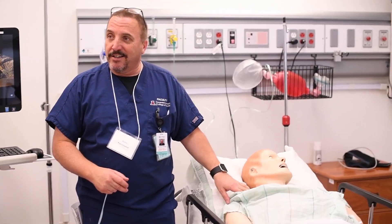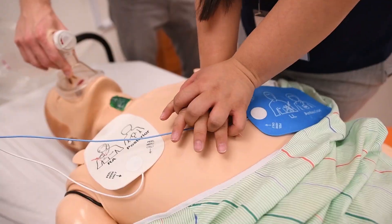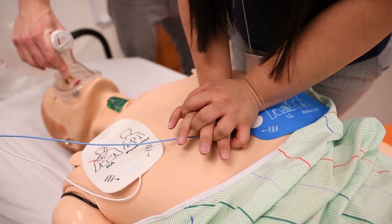Guided by experienced faculty, simulation ensures our health care students are ready to effectively perform procedures and care for patients in a hospital setting.